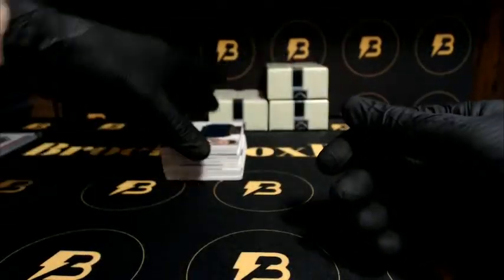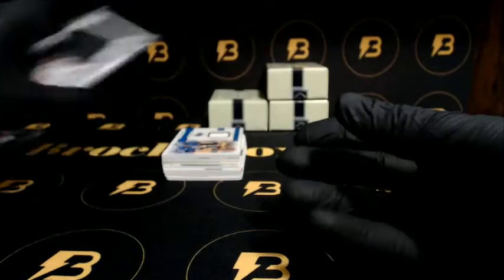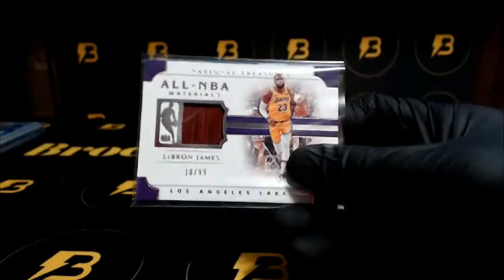Alright, we got Wall going to the Wizards, out of 99. Got Porter Jr. going to the Nuggets, 10-99. Jersey piece going out to Brooklyn — D'Angelo Russell, 10-99. For the Magic it's 99 Gordon. Next, LeBron James 10-99 going out to the Lakers, all NBA materials.